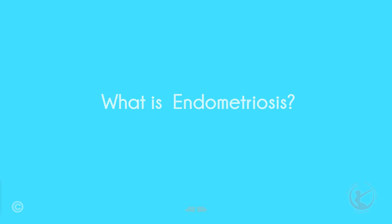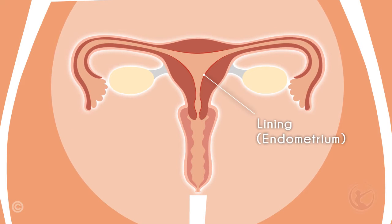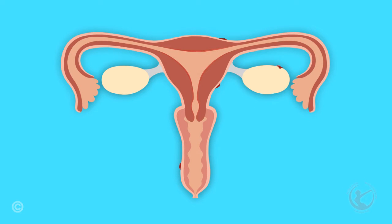Just what is endometriosis? Endometriosis is a condition where the lining of the womb is found in areas outside the uterus. This is usually found in the pelvis, but has been found as far away as the lungs and the brain. It responds to female hormones the same way as the lining of the uterus itself, which means that when you have a period, you bleed from these areas as well.